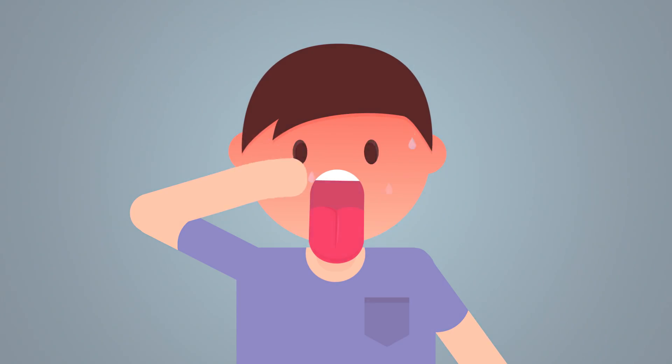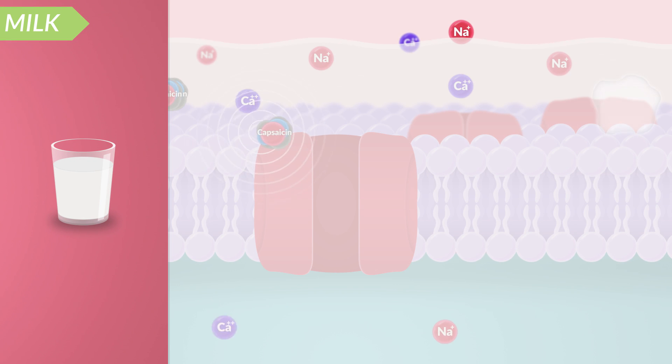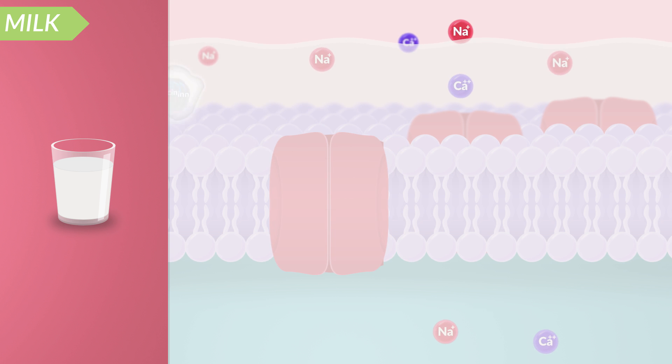A signal is sent to your brain indicating the presence of a spicy stimulus, and thus this produces the burning and spiciness sensations associated with spicy food. A good technique to relieve the spiciness is to drink milk, because the protein in the milk will help break the bond between capsaicin and the VR1 receptors.